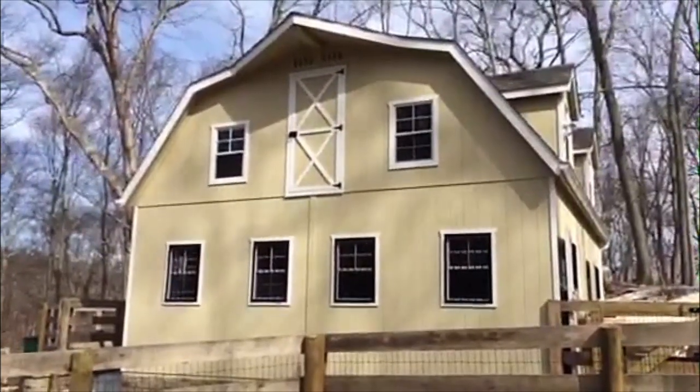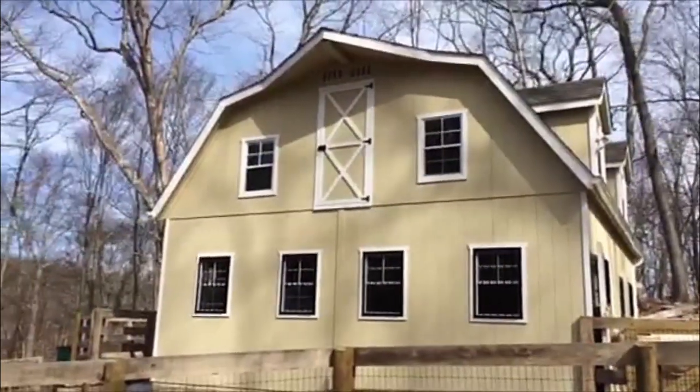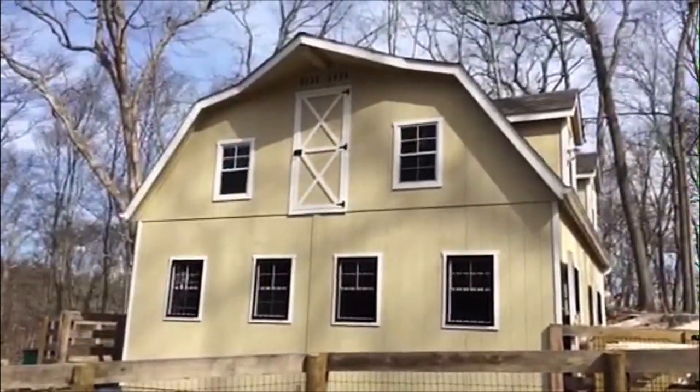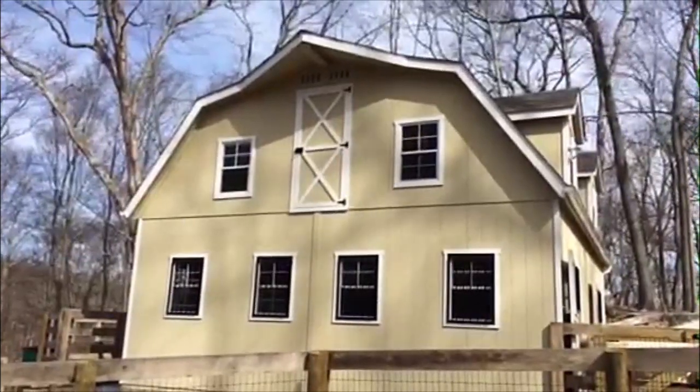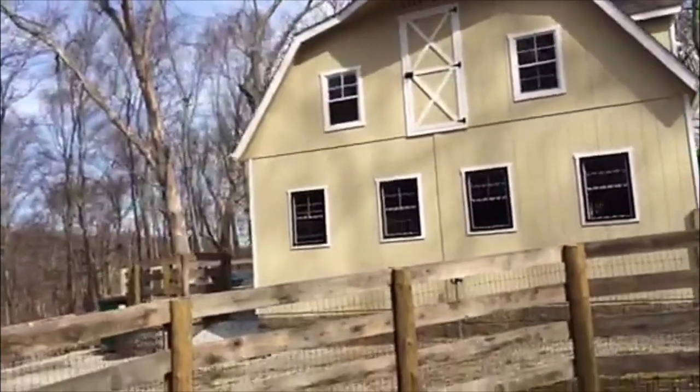You can also see on this side I added what's called a structural turkey tail, so I can put a pulley up there to be able to get hay in through that extra hay access door. Walking around to the back side of the barn.